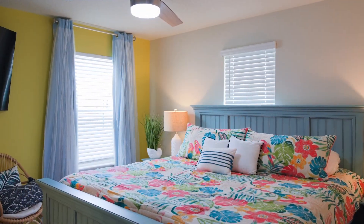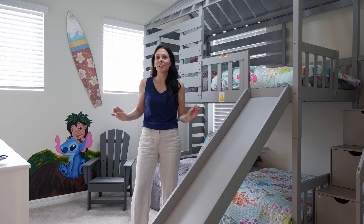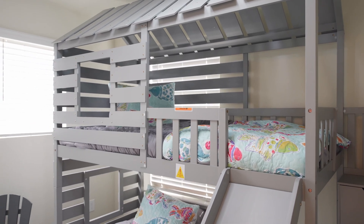At the top of the stairs, you have this beautiful bedroom. The second bedroom is a fun Lilo and Stitch bunk room. I love the Lilo and Stitch wall mural — check out this bunk bed.